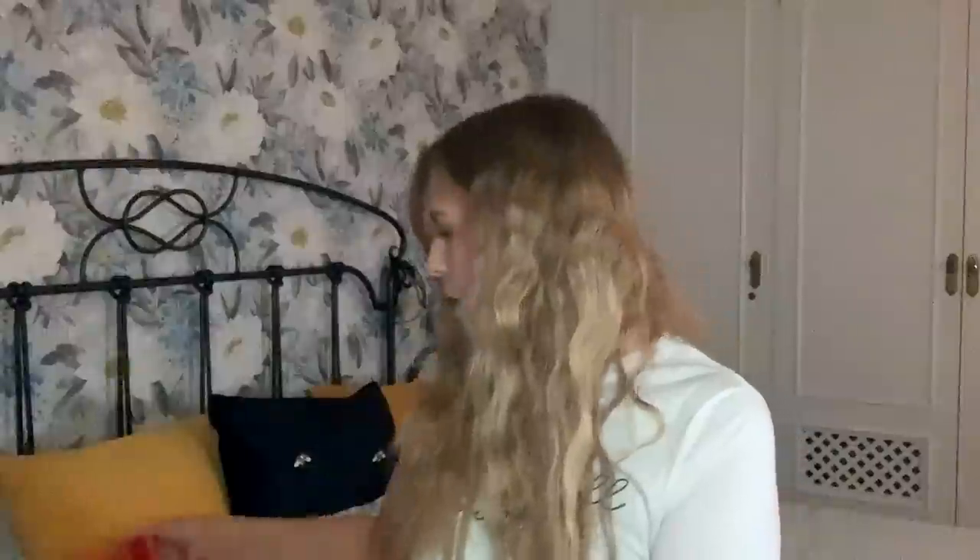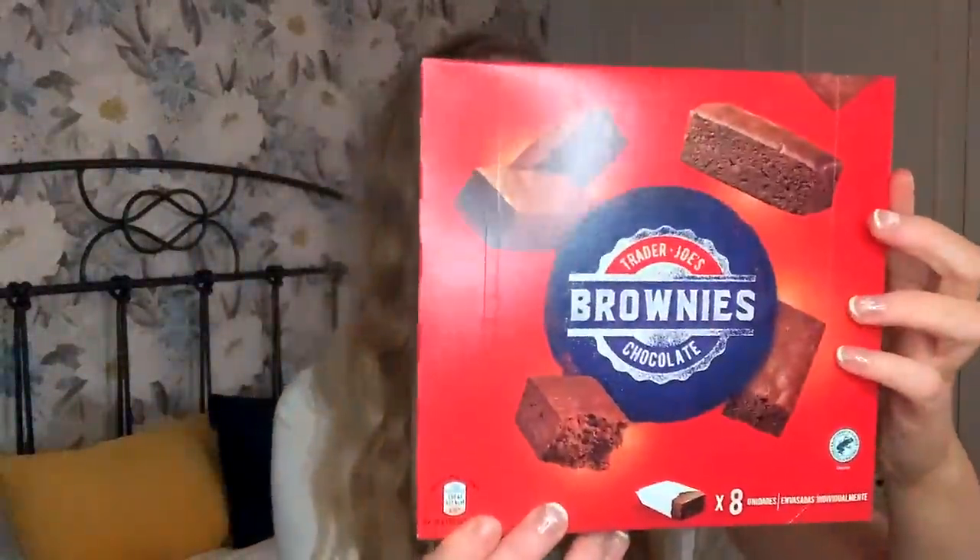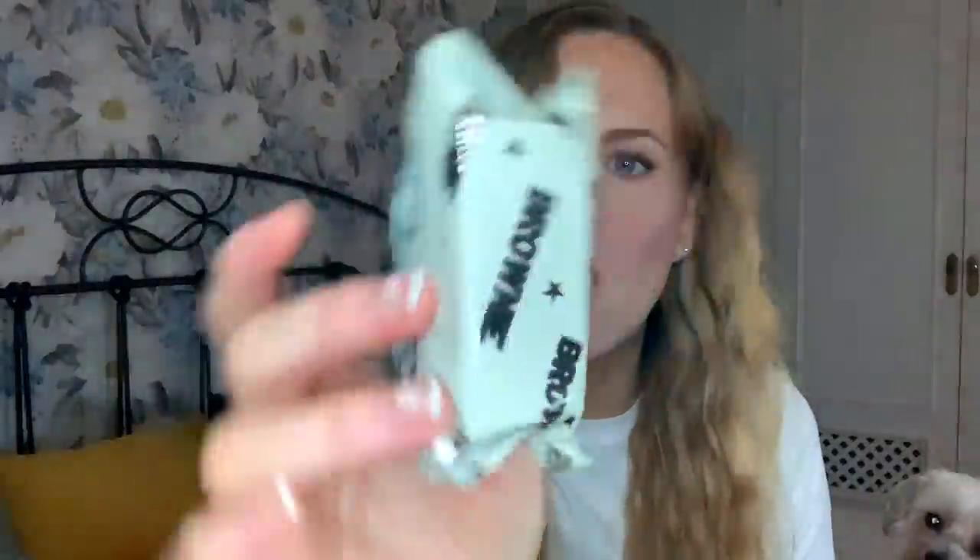Up next - Trader Joe's brownies, chocolate. That seems to be in English but the ingredients are in español. These are 127 calories per brownie. I am kind of a brownie connoisseur, so my standards are pretty high for brownies. Look at the little packet - that's very sweet, and they're individually wrapped. Looks fairly moist, which is important when it comes to a brownie. It doesn't smell extremely strongly, but I do see chocolate chips - claps for chips!